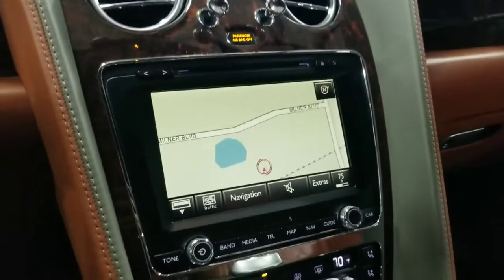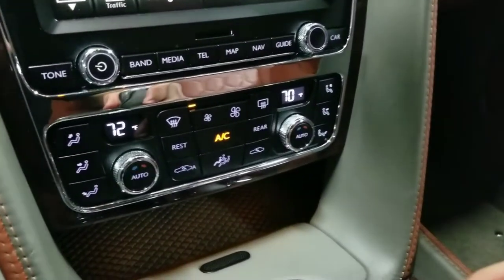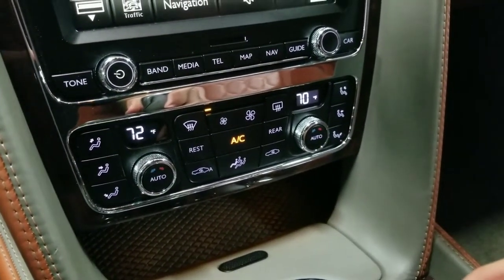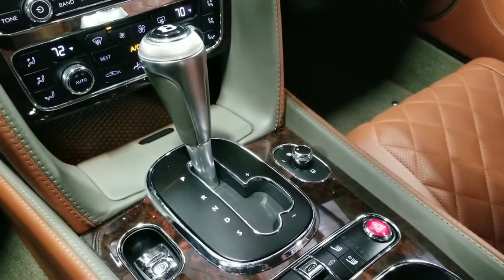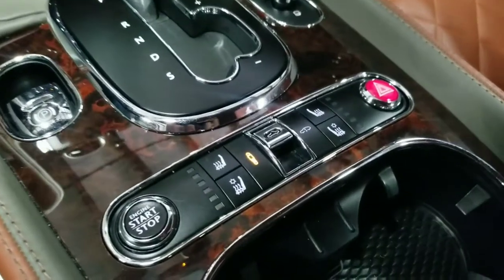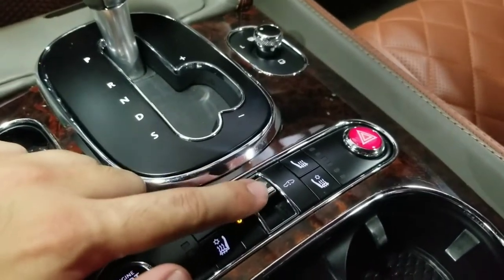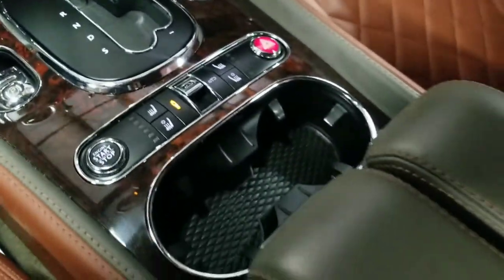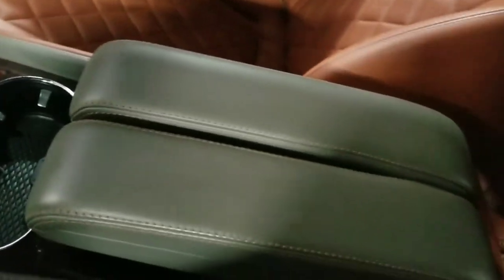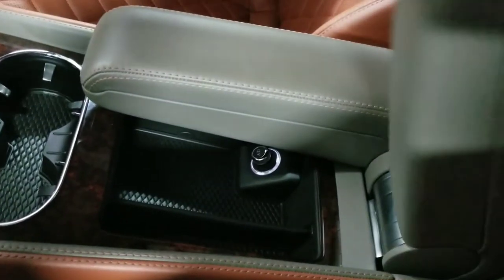Going back to the map view, just below the infotainment screen — with the gear shifter out of the way — we have the basic controls for the dual-zone climate control system. There's also the gear shifter, buttons for the heated and ventilated seats, a button for the convertible roof, and adaptive air ride suspension. Additionally, there are two cupholders, and a dual armrest with storage space underneath and a 12-volt port.